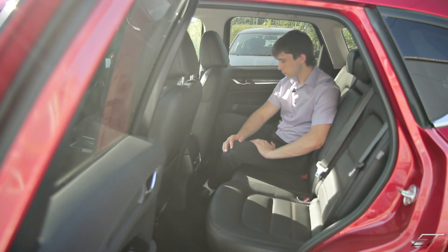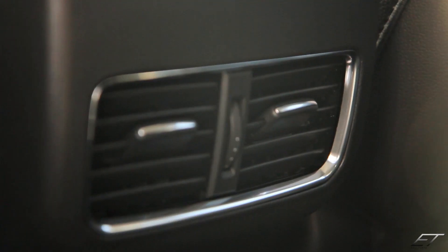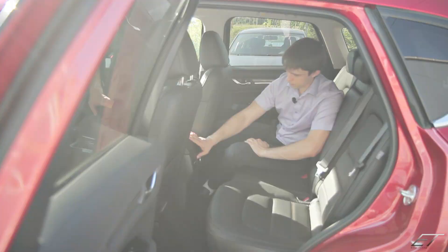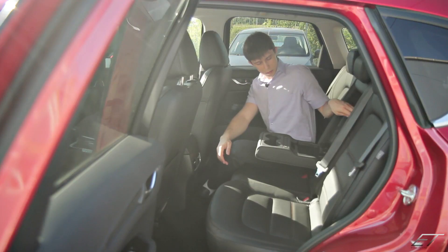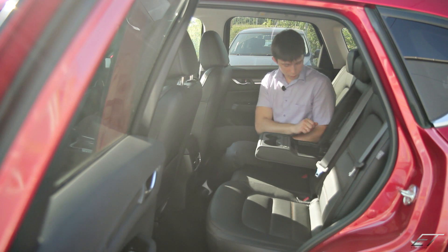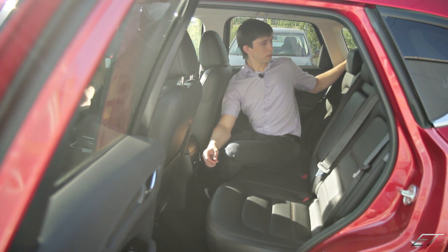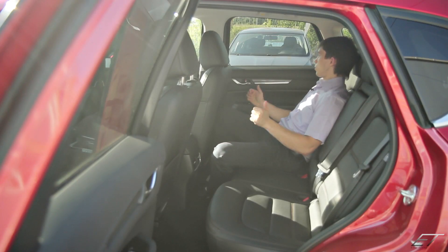Мы переместились на задний диван. Наконец-таки добавили дефлекторы воздуха с возможностью направлять поток в разные стороны и регулировать его интенсивность. Открываем подлокотник — здесь установлены кнопки подогрева заднего сидения. Также есть блок для зарядки телефонов: 2 USB на 2А. В задней спинке сидений теперь есть возможность менять угол наклона с помощью специальной ручки — посадка стала более комфортной для дальних поездок.